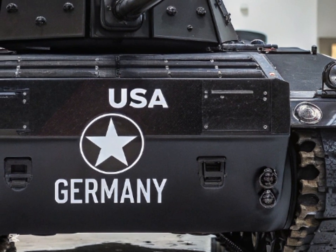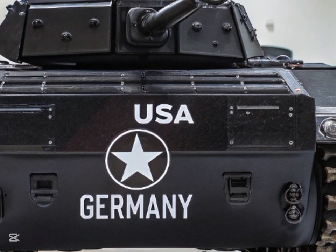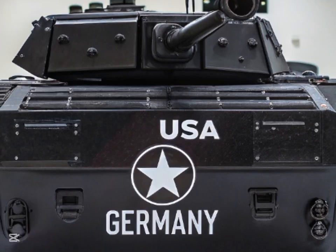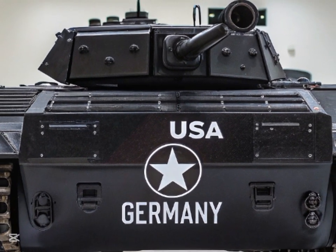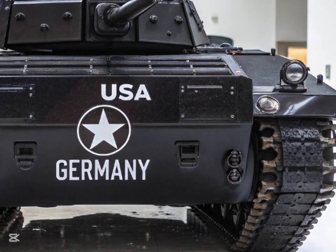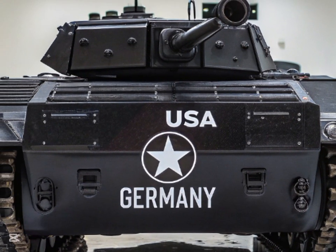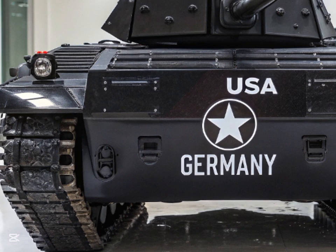On the battlefield, the T-90's crew of three — consisting of the commander, gunner, and driver — benefits from a more ergonomic and comfortable interior. The crew is provided with better protection from the elements, increased visibility, and improved communication systems. These upgrades allow the crew to stay focused on their mission without being hindered by environmental factors or poor visibility, especially in harsh conditions.